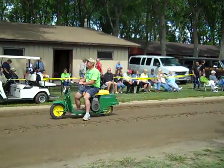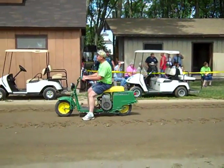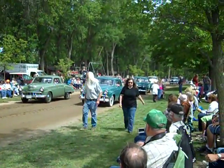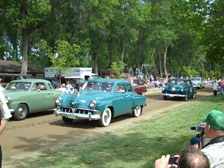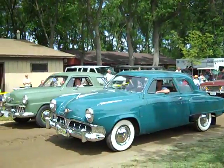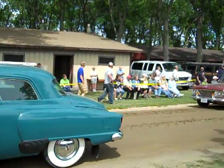Behind him we have a pair of Studebakers owned by Richard Carlson. We have a 1949 Studebaker Starlight Coupe and also a 1952 Studebaker Champion. The '52 is the 100th anniversary of Studebaker. A lot of people didn't know that company started in 1852 making wagons and buggies, and there's a couple of fine examples.